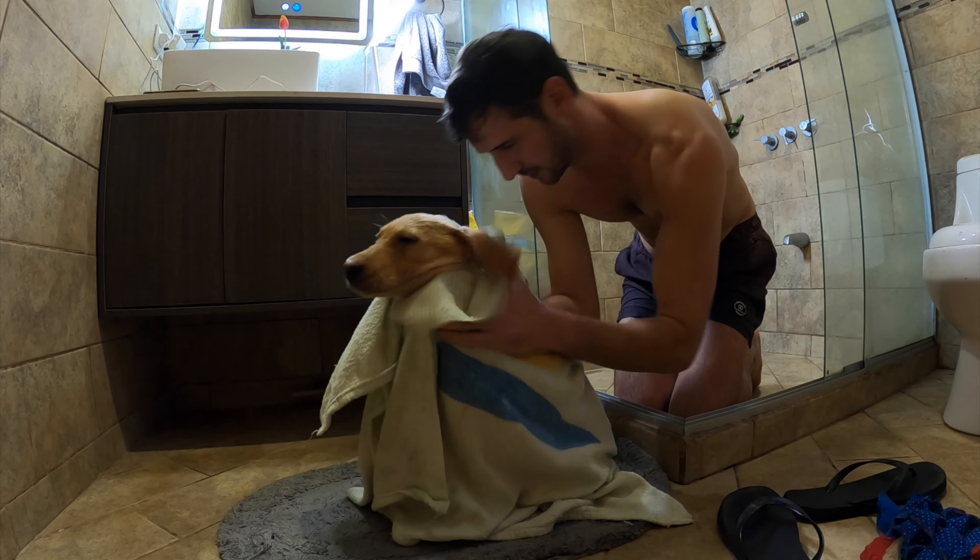Then we rinsed her well, dried her thoroughly, and ran out into the garden to warm up under this tropical sun that we love so much — and Nala especially loves it. We see her lying in the sun a lot, taking good naps.